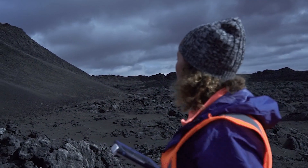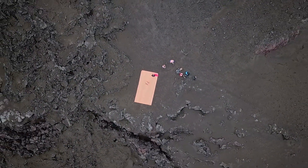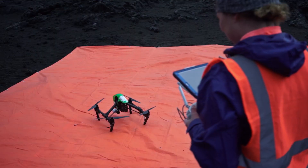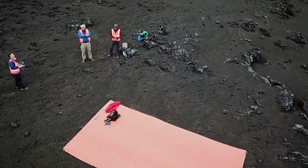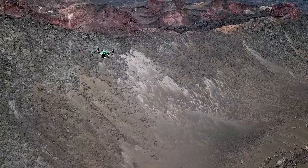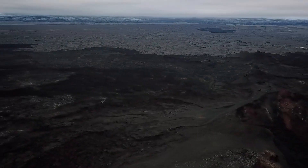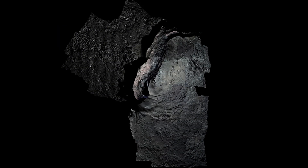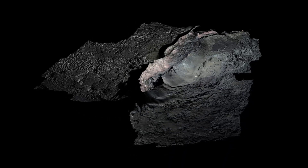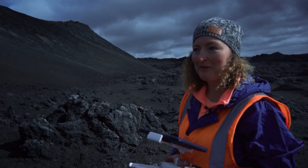Right now we're trying to get mapping so we can get a three-dimensional digital model of the entire area. The quadcopter will fly up and take pictures in a line, not directly down but at a little bit of an angle. That offset plus multiple images is what gives us a three-dimensional model of the entire terrain. We've already got a decent model for the other side of the volcano, and that's where they're sampling today.